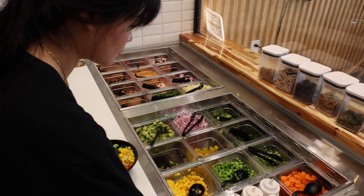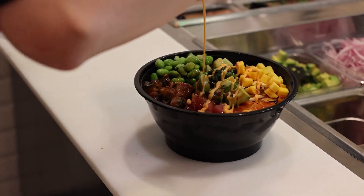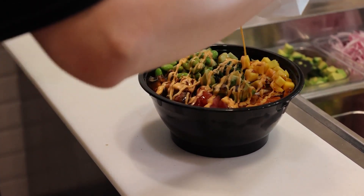And you mentioned all of those sauces — some are spicy. Which one is your favorite sauce? So far for me, the spicy mayo and the yum yum sauce are my personal favorites, but pretty much all the sauces have their own flavors. I like all of them — that's why we have them.